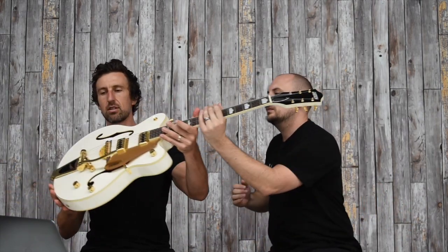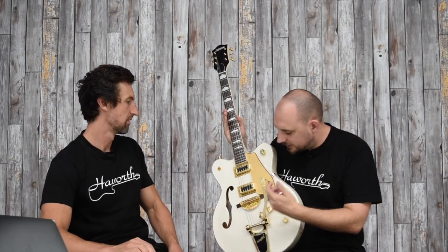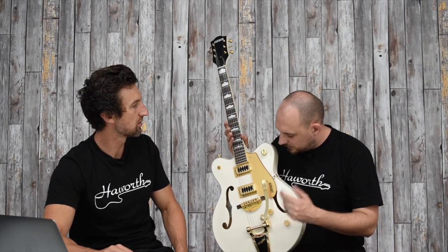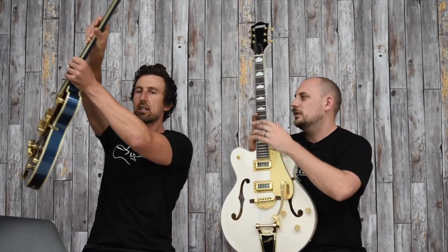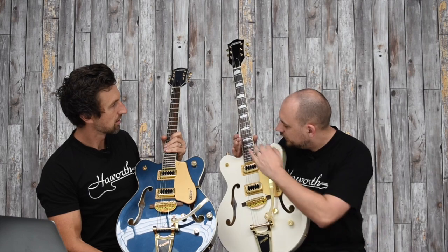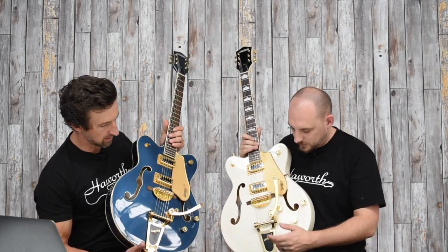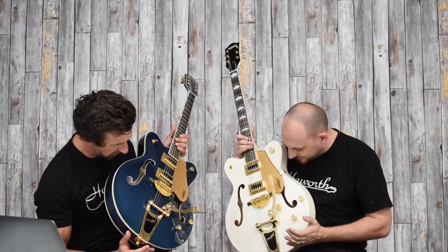Next is the G5422TG. We've got two of these models — this is the white one, kind of your white falcon vibe without being a very expensive White Falcon. It's a double-cut with gold hardware instead of chrome. The finish is called Snowcrest White, clearly inspired by the White Falcon, with classic Blacktop Filter'Tron pickups and master volume. We've also got it here in Midnight Sapphire — same guitar, different finish — but this one's got thumbnail inlays. The Midnight Sapphire looks really cool with gold hardware and Bigsby trem. It's a full hollow body.